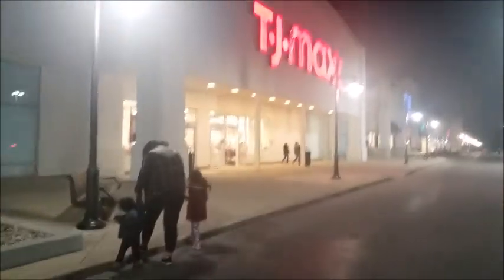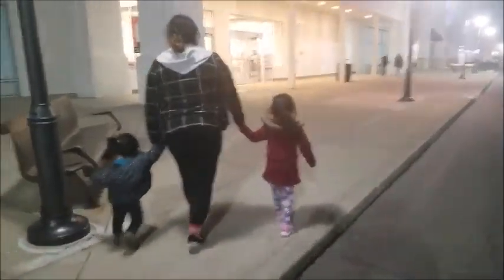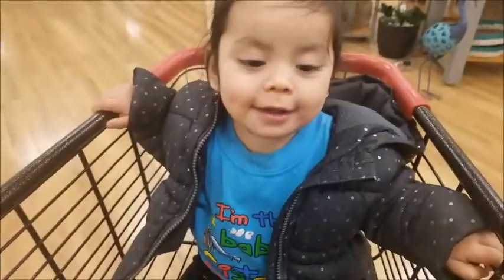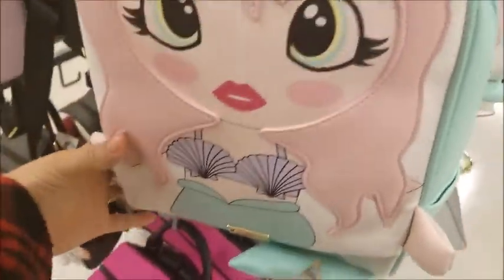There's my sister with my babies — she's taking them. My little one's barely learning how to walk, so they gotta walk slow. Oh look at these, they're so cute. They're not on clearance but they're cute — let's see if we can find any.